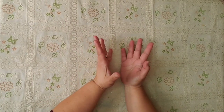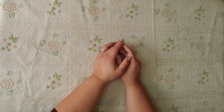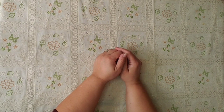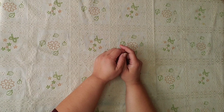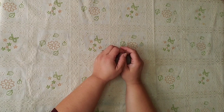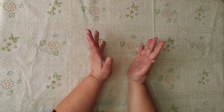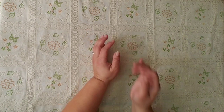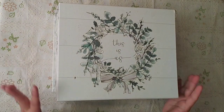Hi guys, how are you today? I have a huge thrift shop haul — a huge Goodwill thrift shop haul — with a lot of junk journaling supplies and also storage for your crafty supplies. Welcome to my channel, my name is Barbara. Let me show you the big items first.